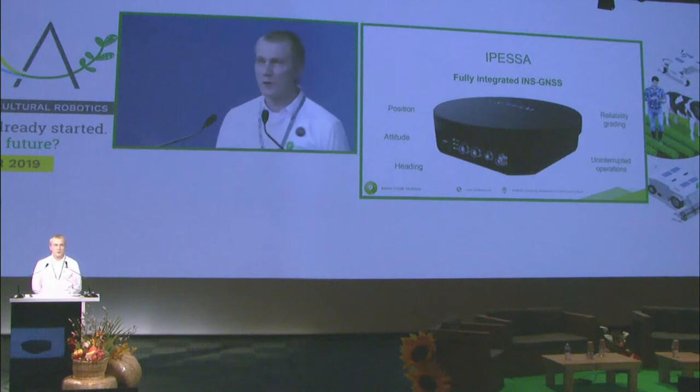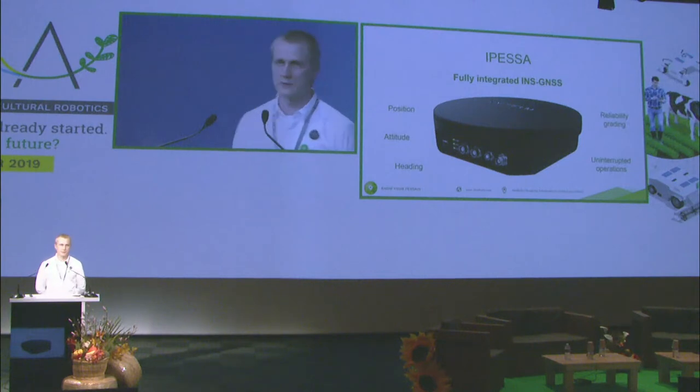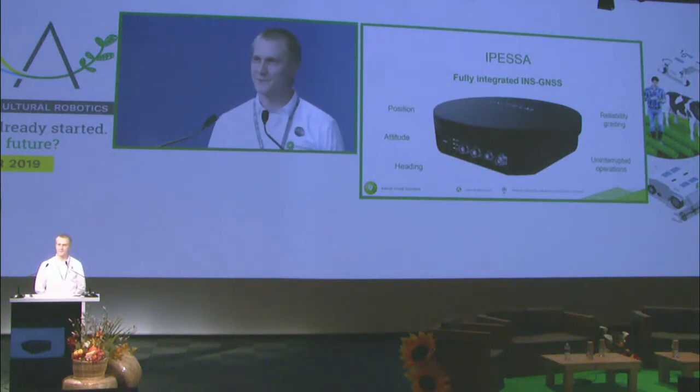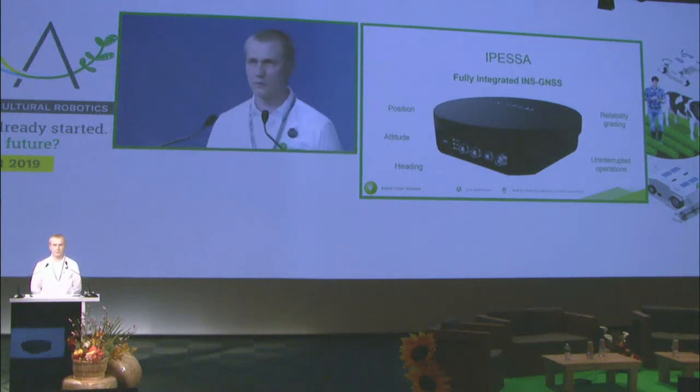Regarding the initial question — how to provide high precision position, attitude and heading for agricultural robotics in spite of GNSS outages, which is an awfully long question — fortunately the answer is short: use IPESSA. IPESSA is our positioning model. It's a fully integrated inertial navigation system with GNSS receiver, and we have developed our own sensor fusion algorithm.